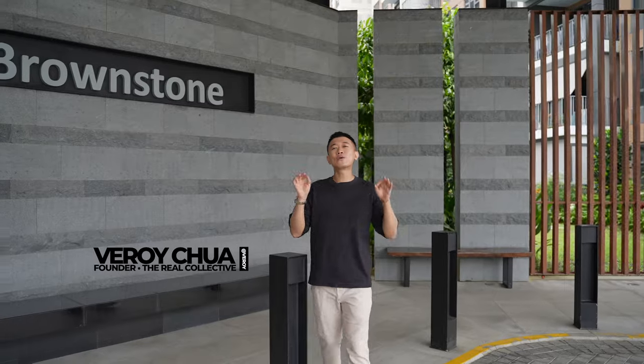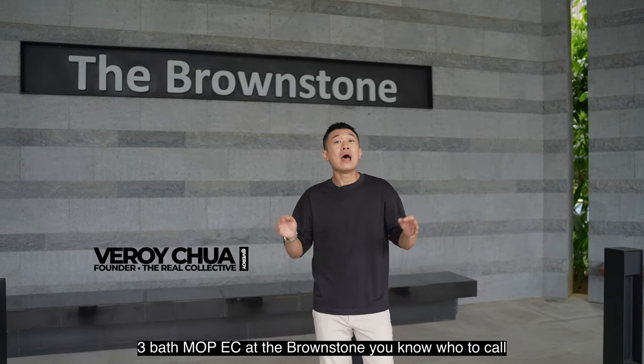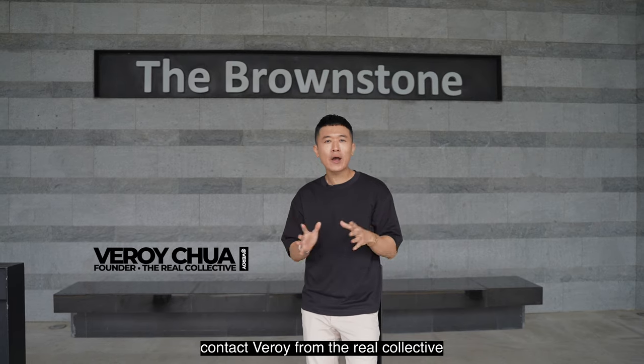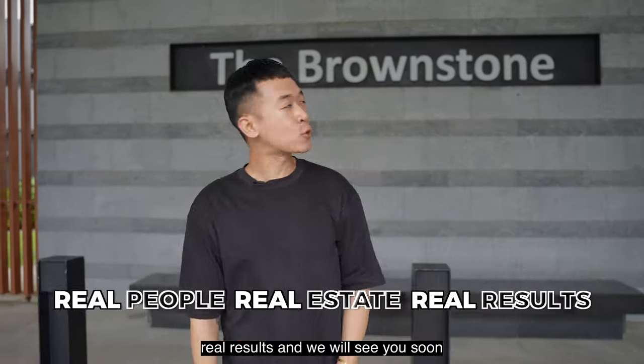If you'd like to visit this amazing three-bed, two-bath, newly MOP-ed EC at Brownstone, you know who to call. Contact Verroy from The Real Collective — real people, real estate, real results. We'll see you soon.